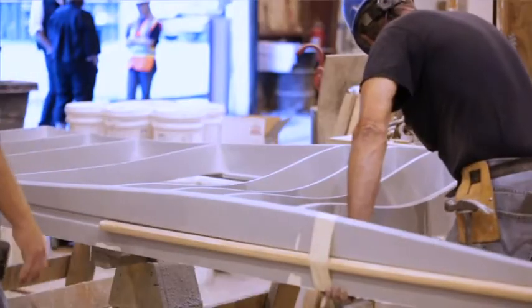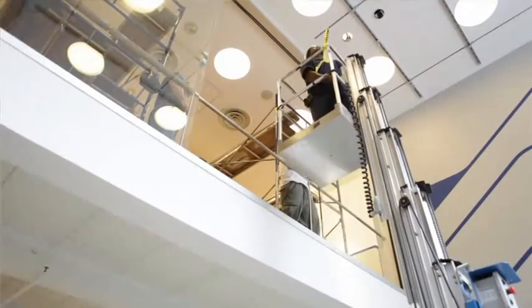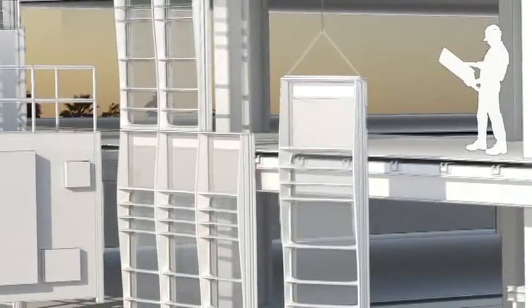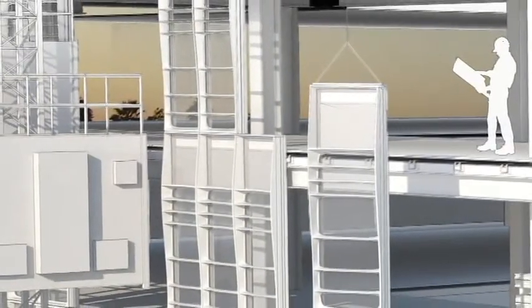The innovation of this curtain wall is bringing many things together that haven't been brought together before. And here we are today getting ready to install it and see how it works. The term curtain wall refers to essentially an exterior wall of a building that is non-structural.